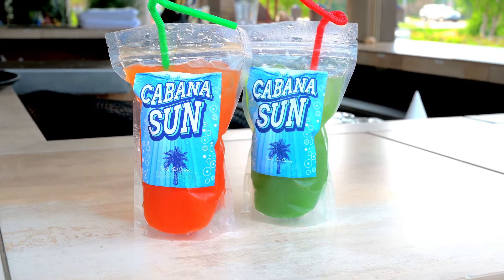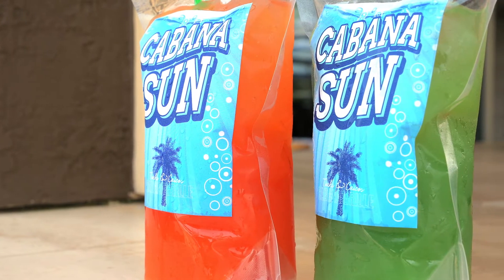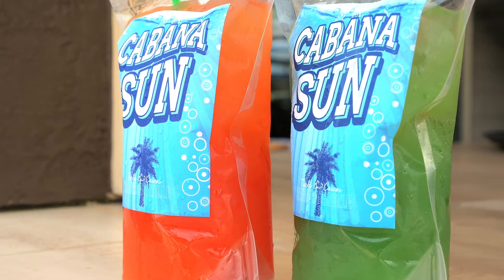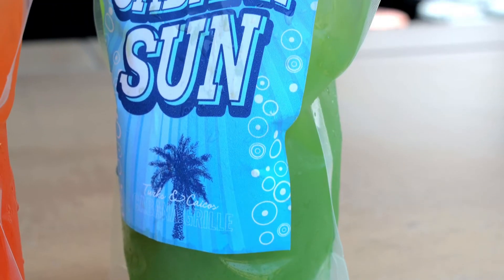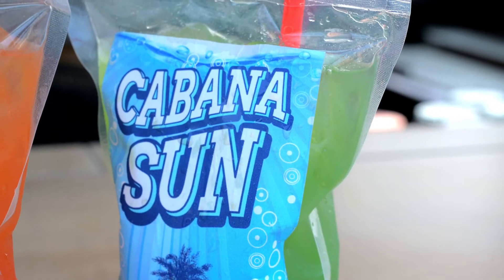Both of them feature Rum Haven rum with some island juices, some lime juice, and some simple syrup and a mixture of some other things. They're really fruity and really refreshing. During happy hour they're five dollars, and any other time they're eight bucks. We also have all of our other Cabana cocktails available as well.